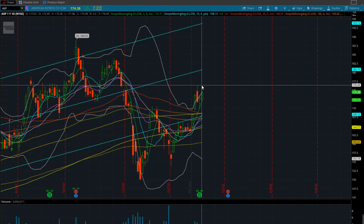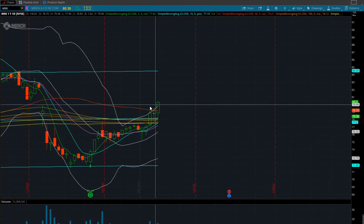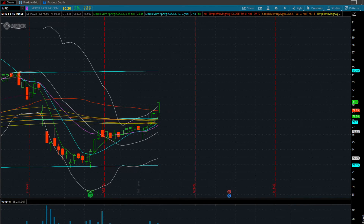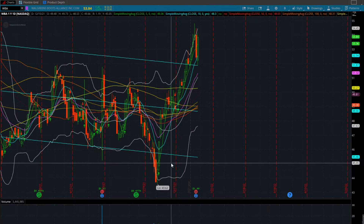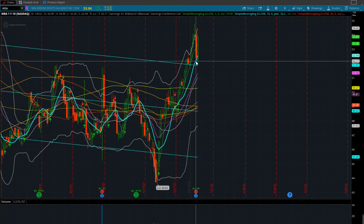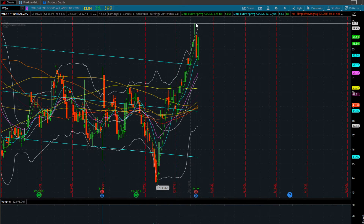American Express over 176.50. We have MRK — big breakout here. We're looking for confirmation over 80.53, filling the gap and has room all the way back up to 84. We look at Walgreens — massive push ever since coming off this low at $43.62, currently trading at 53.84. Nice pullback into the 5 and 10-day moving average, nice confirmation of that reclaim bouncing back up. We want to see this get back over highs at 54.80.